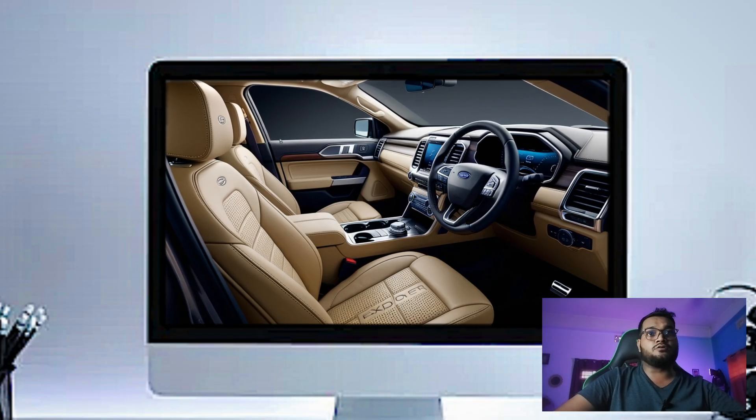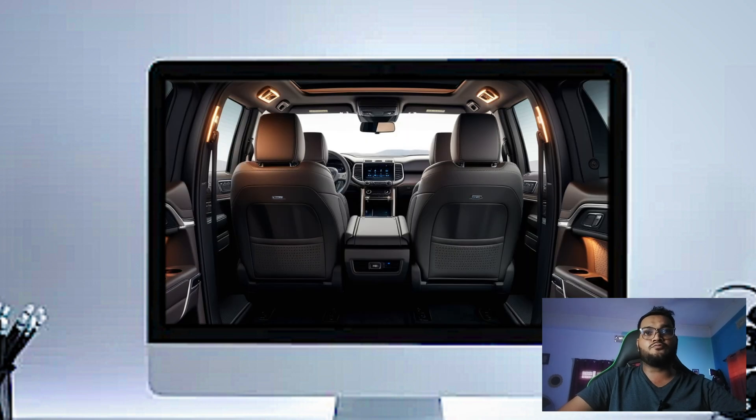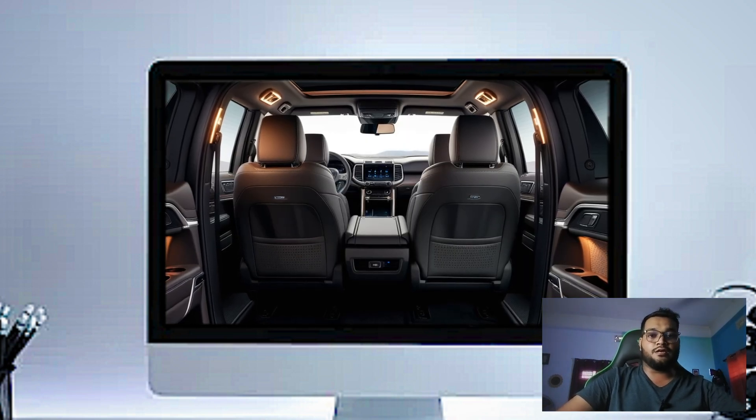The third row offers seating for two — well-suited for kids or shorter adults, and access is easy. When you need more cargo space, the third row seats fold down flat with just the touch of a button.